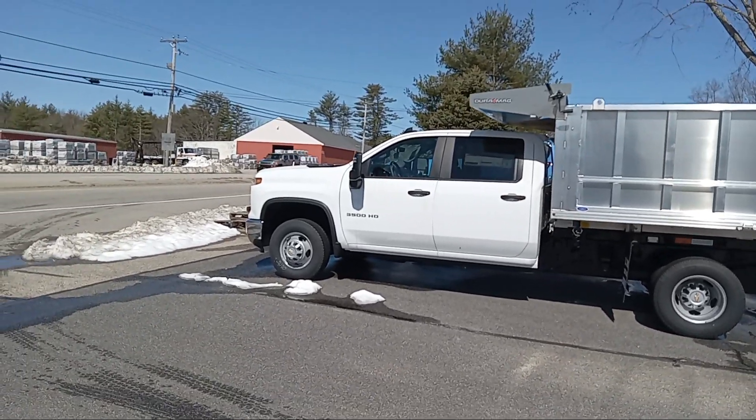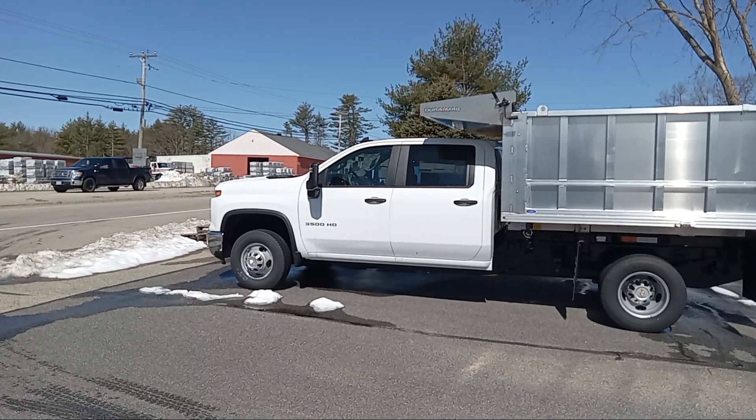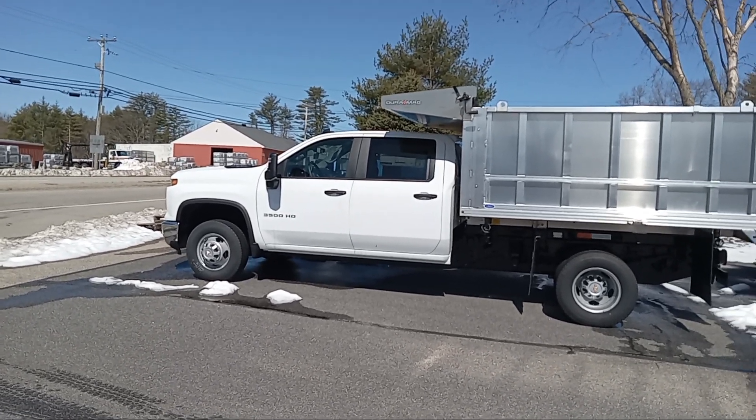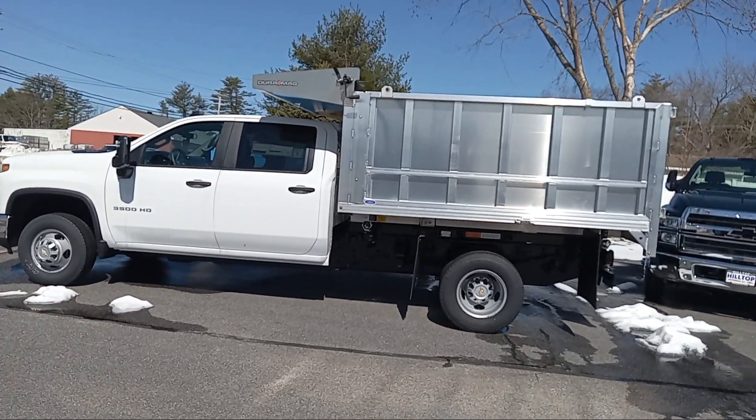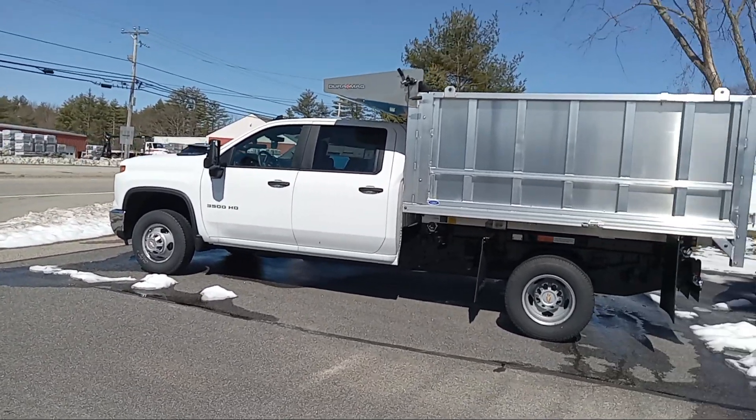Good morning, New England and beyond. Mike Duquette here at Ron Carver's Hilltop Chevy in Summers, New Hampshire. With it being such beautiful weather, I figured I'd make a second video today. I want to show you contractors out there looking for — especially landscapers — looking for some crew cab dump bodies.